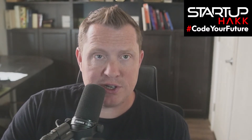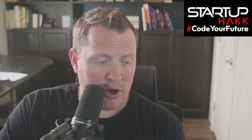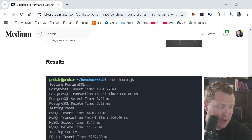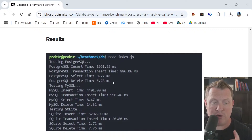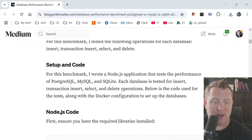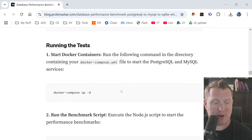Let's jump into some benchmarks — I'll make sure I link the article below. I want to talk through some of what they ran and what they found. The author goes through exactly what he has set up, what he's inserting and everything, and breaks it all down. I'm going to jump right into the benchmark results.